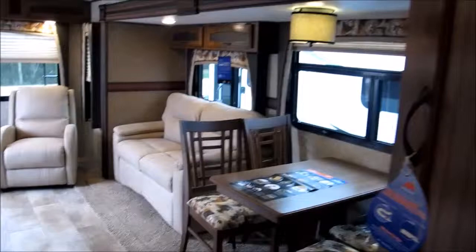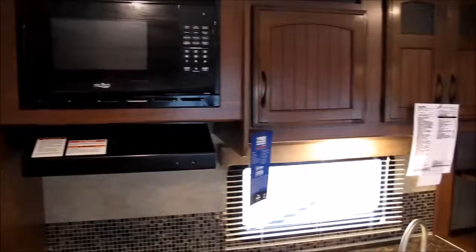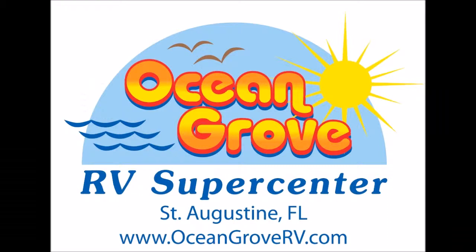My name is Frank, this is Ocean Grove RV. We're located on the corner of US Highway 1 and State Road 206 here in southern St. Augustine. I'd love to show you this camper in person — give me a call. Thanks for watching.